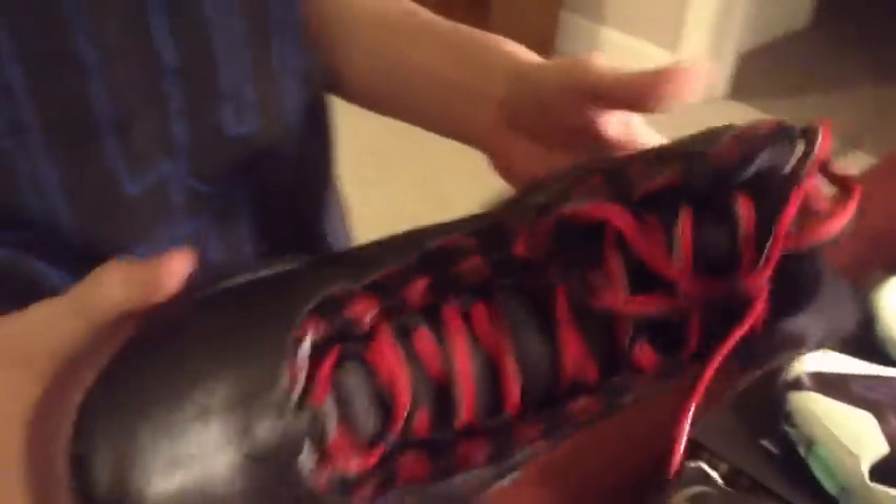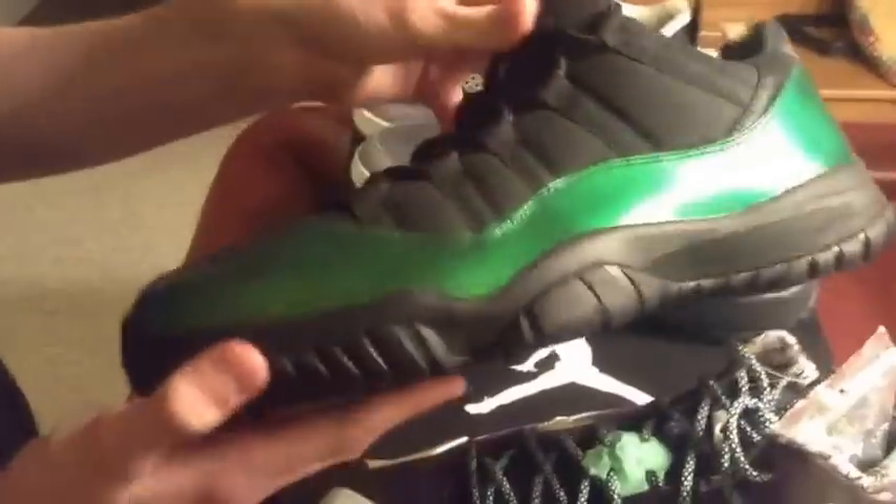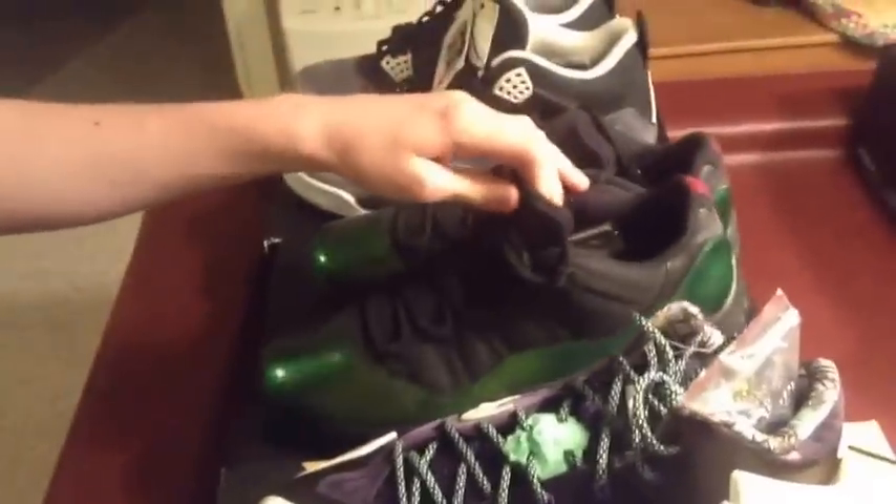To start it off, I got the Doernbecker 10s. How much did you get these for again? $320. That's a good price. And then next, I got a custom 11 — they're called Anacondas. They change color in the light too. Yeah, they got that chroma paint on it.